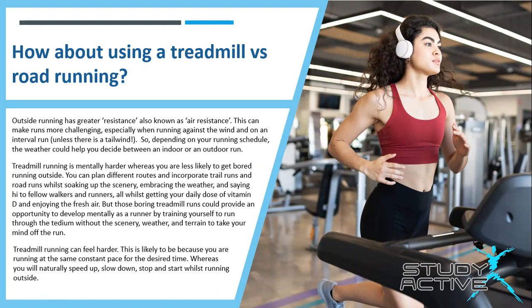Treadmill running can feel harder. This is likely because you are running at the same constant pace for a desired time, whereas you will naturally speed up, slow down, stop and start when running outside.